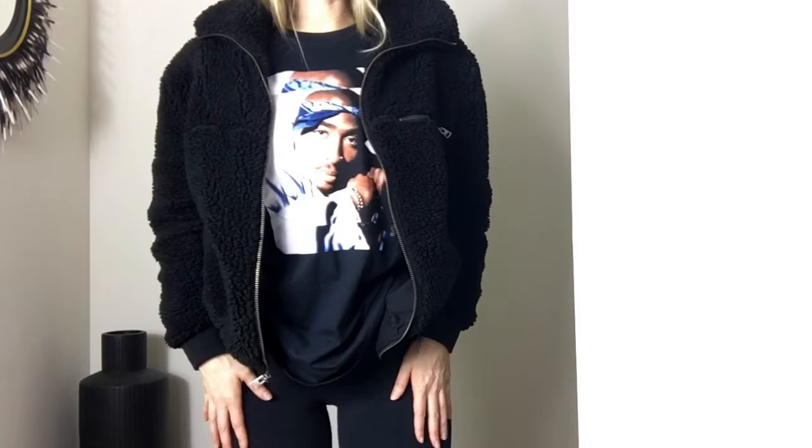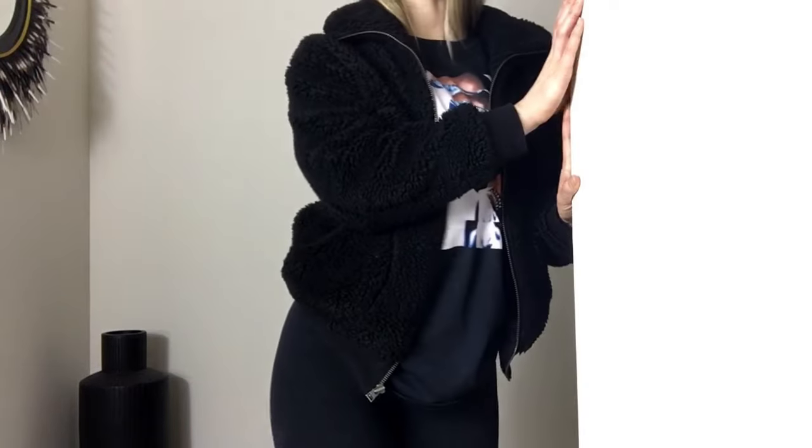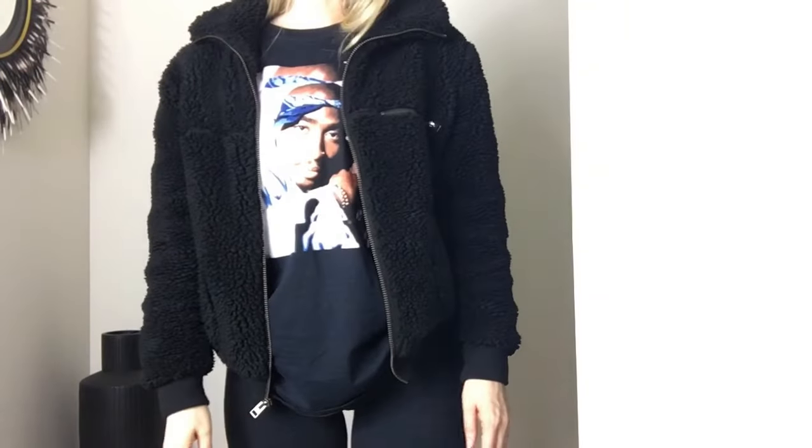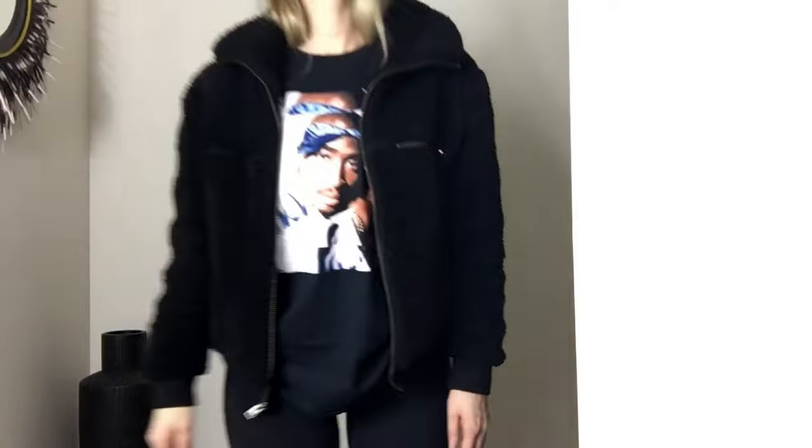I just have Aritzia Wilfrid Free leggings on, and this is just like a men's tee from Urban Outfitters. If you guys don't own these shoes, I got the platform Vans and they're really, really comfy. It's just like a casual everyday look.